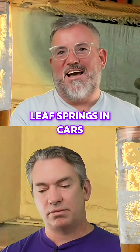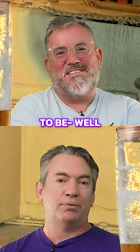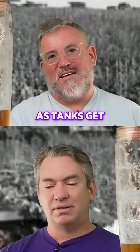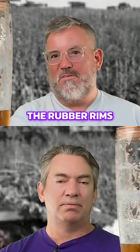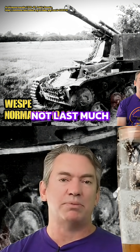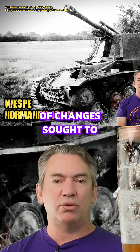I just find that crazy because leaf springs in cars are basically an indestructible component. To be smashing up your leaf springs — but this does get to: as tanks get heavier, the material science starts to give way and you need more and more exotic solutions. Similarly, the rubber rims on the road wheels — the leaf springs only lasted 500 kilometers, and the rubber rims on the small road wheels did not last much longer than that.